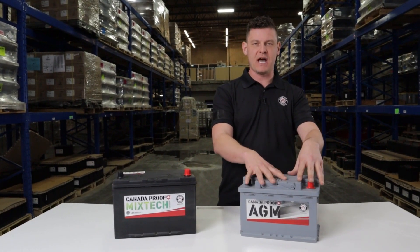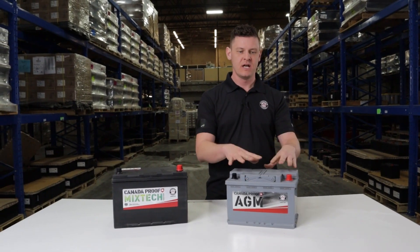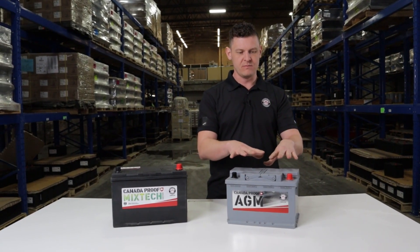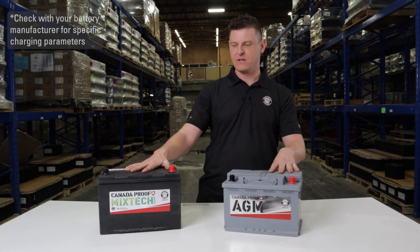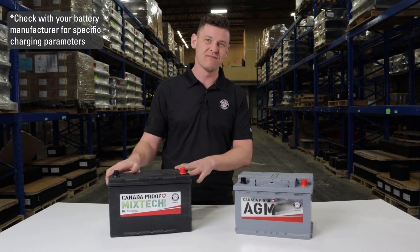So if you were to be putting your battery in an extreme high heat area, you may want to go with a flooded battery. Whereas with flooded, you can really hammer these things up to 14.7 volts.